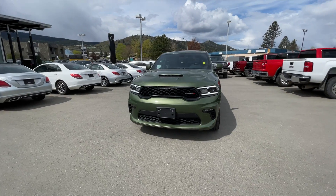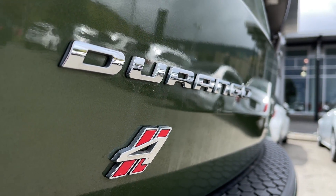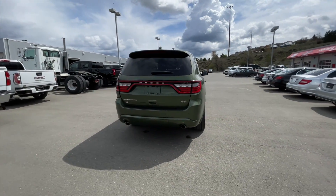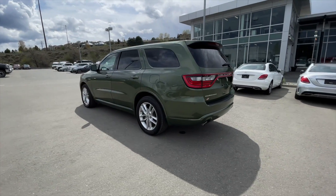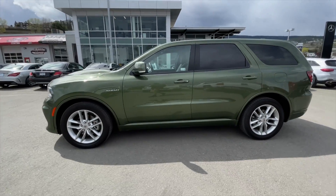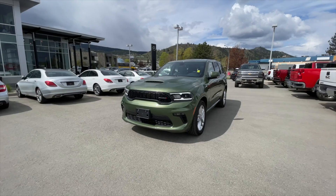Hey everyone, Jeremy from Zimmer Wheaton. Today we take a look at our 2021 Dodge Durango RT. It comes in an F8 Green exterior paint finish and is equipped with a 5.7 liter Hemi V8 engine paired with an 8-speed automatic transmission. This Durango is equipped with the preferred package, 7-passenger seating, and 20-inch wheels. It has passed our strict 150-point inspection, making it a certified pre-owned vehicle.